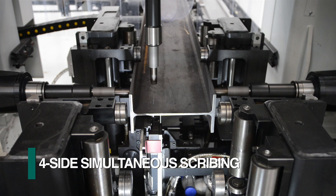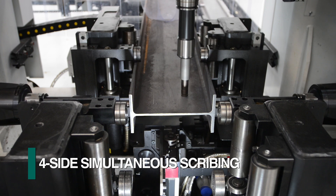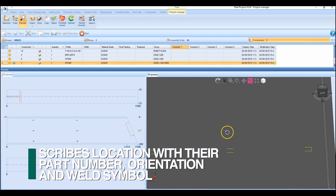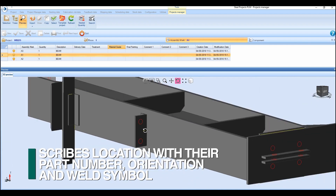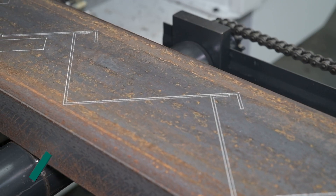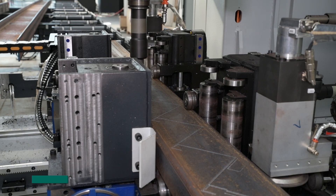Scribing can also be achieved on all four surfaces simultaneously, whereas drill lines without sub-axis positioning can only scribe one surface at a time. Countless hours of manual layout are typically eliminated with scribing, which indicates a location for an intersecting member, its part number, orientation, and weld symbol. The laborious task of laying out a stair stringer, for example, is automatically accomplished with the Valiant sub-axis as just the spindle is positioned during the scribing action.